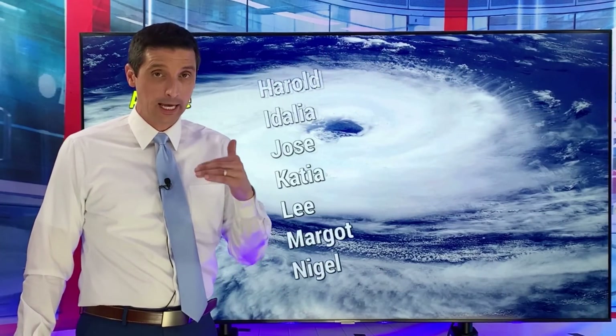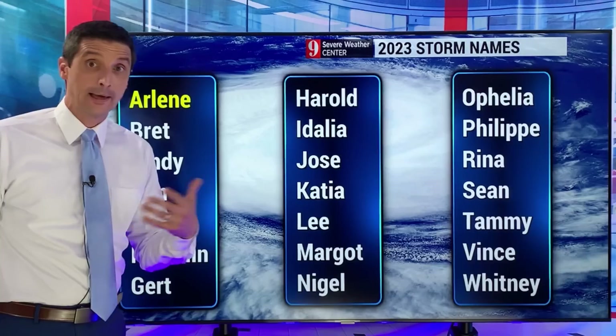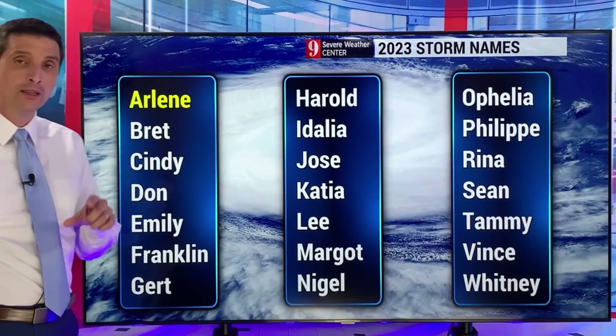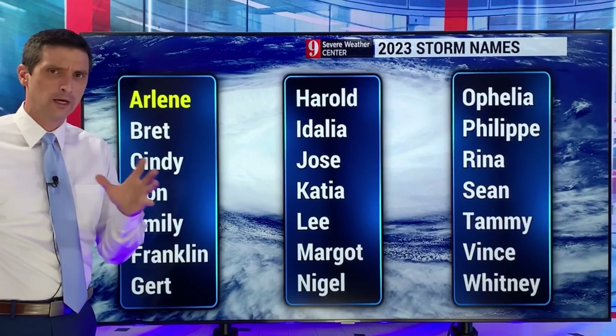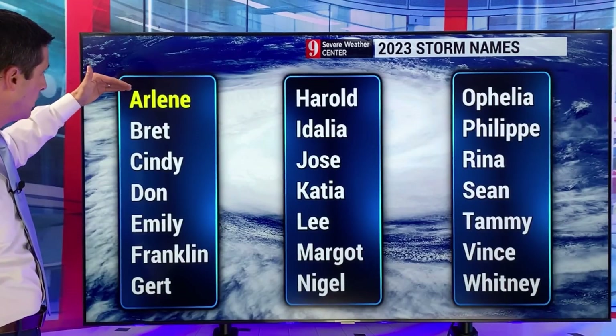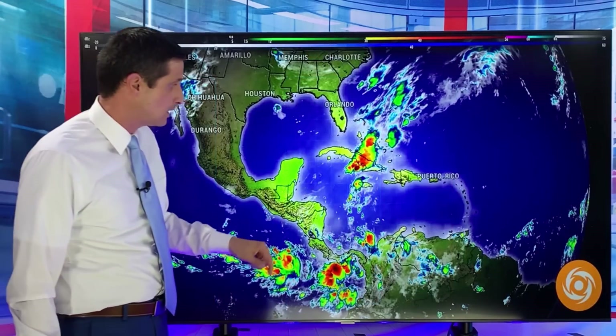I am watching this spot in the Western Caribbean — I want you to know everything I'm seeing. Now, if eventually a storm develops — and we'll get a storm developing at some point — the next name on the list is Brett. We had Arlene, that formed as a weak, quick tropical storm in the Gulf of Mexico that quickly fell apart last weekend. So Brett, Cindy, Don, Emily, Franklin, and Gert are some of the next names on the list.